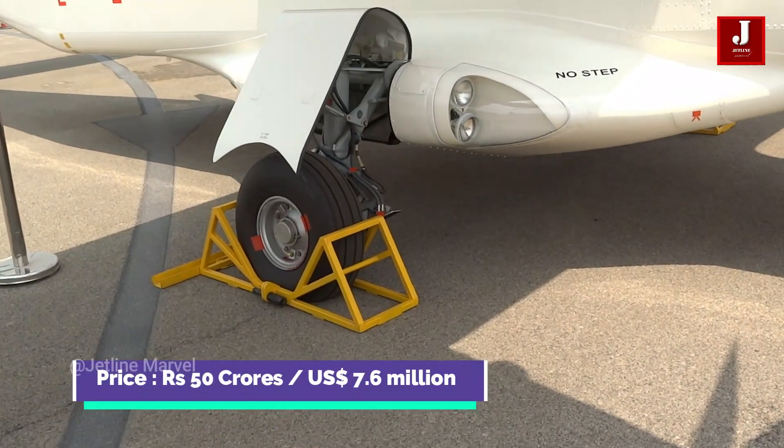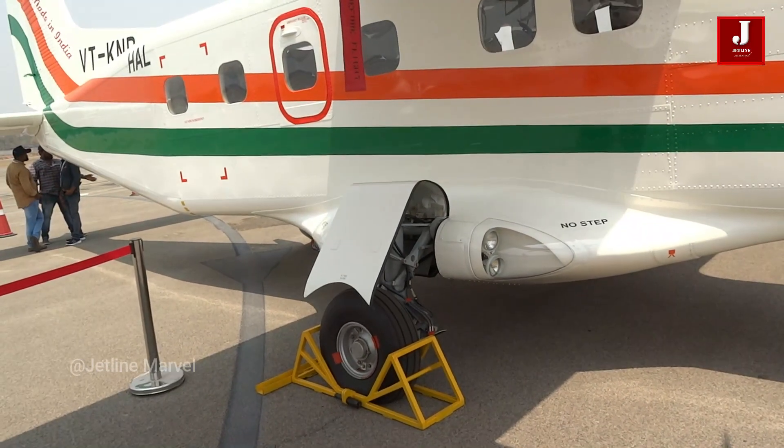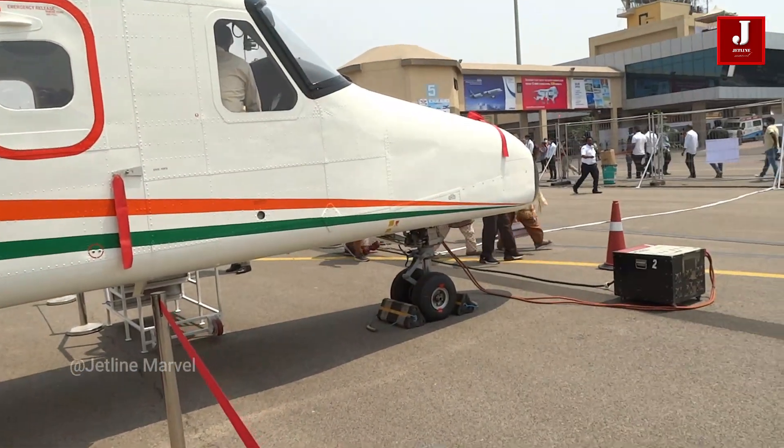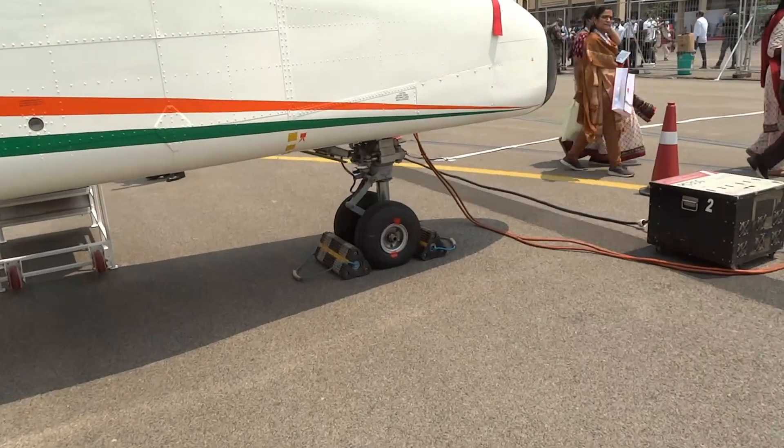This aircraft has a price tag of 50 crores in Indian rupees, or US $7.6 million dollars. Please let us know what you think about this plane in the comments. Please subscribe to our channel if you are new to it.